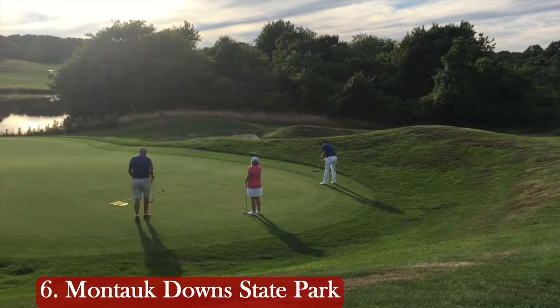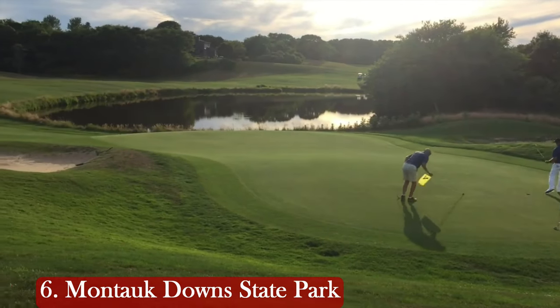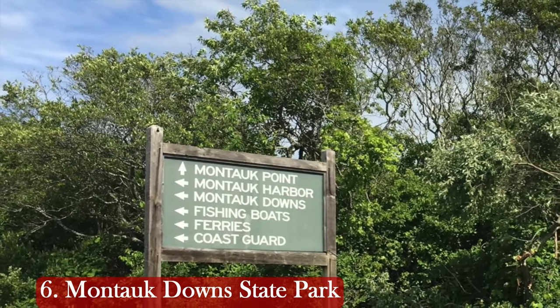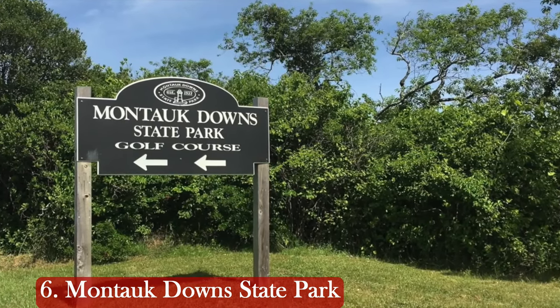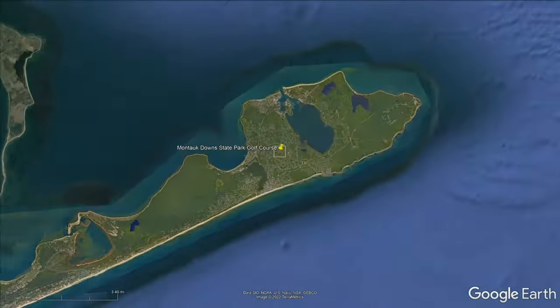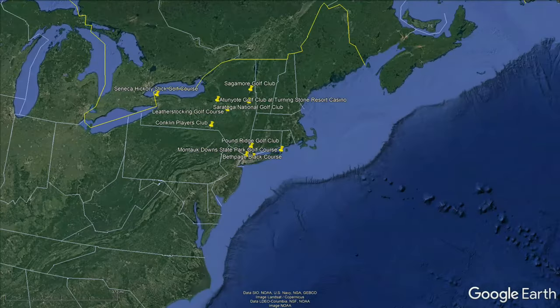The course is closed in the wintertime and is pretty reasonable — $43 on weekdays and up to $48 on weekends. They also have a twilight rate of $26, which is a really reasonable price to play some twilight golf. And speaking of twilight golf, we're now breaking into the top five public golf courses ranked by World Twilight Golfer, and there's sure some great golf left.